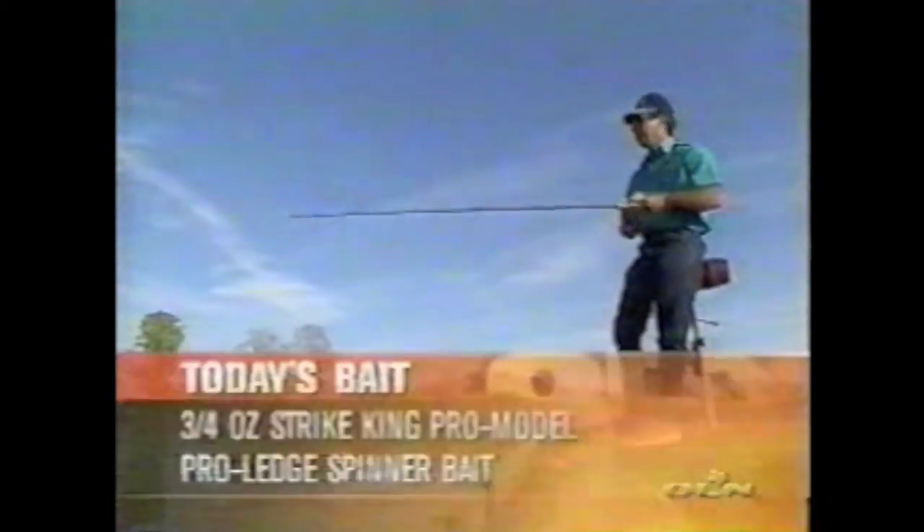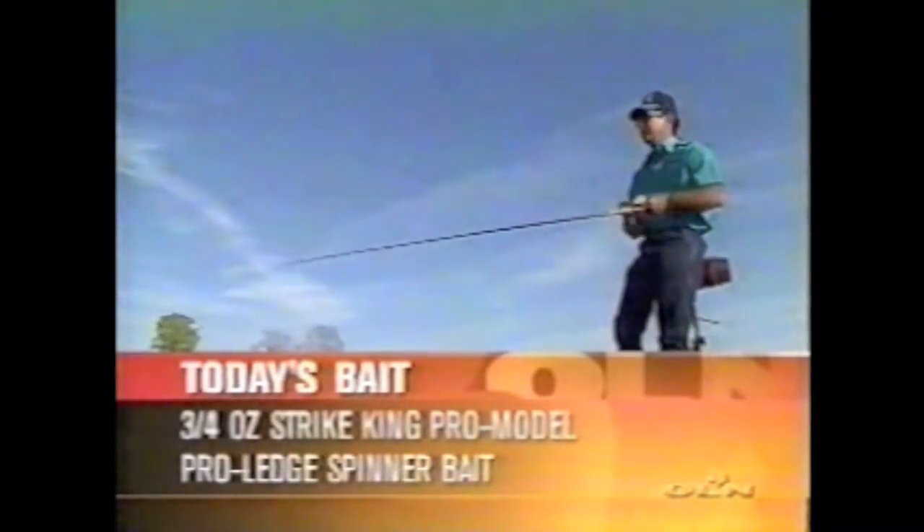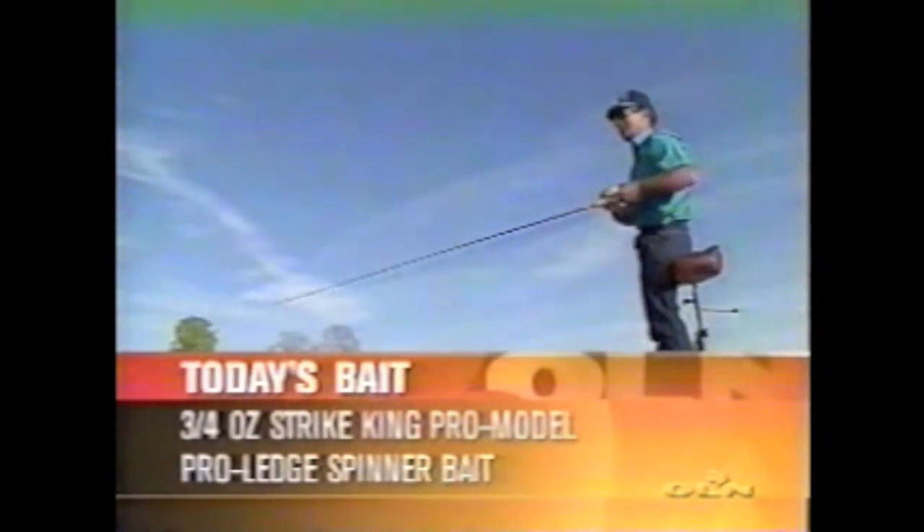Sure is some nice cover right there. When you find a place like this and you feel like it should hold fish, be sure and remember it. If it's got nice structure down there and a stump or two on a drop, I promise you sooner or later they're going to use it — sometime during the year. It's just a matter of figuring out when.